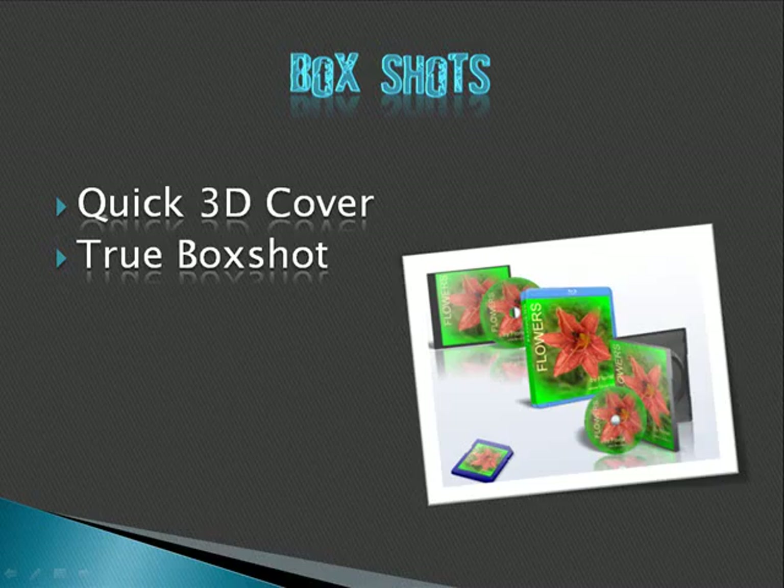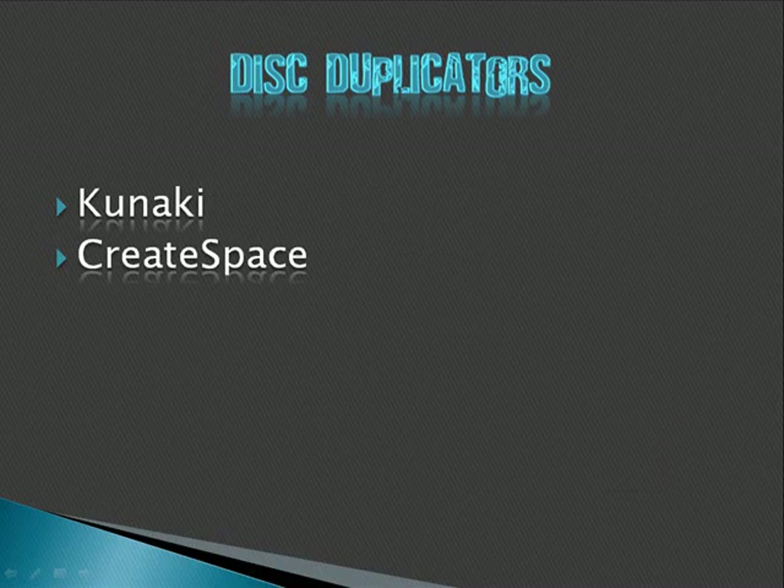You're also going to need box shot software. If you make a non-physical product like an e-book, you'll sell a lot more if you have a picture of a virtual product — something that looks like a book but makes it clear it's an e-book. Even for physical products like DVDs or memory cards, it's very hard to take good pictures of them — it's much easier to use box shot software. I use Quick 3D Cover and True Box Shot. There are others available, and if you keep your eye on giveawayoftheday.com, they have free box shot software every so often.